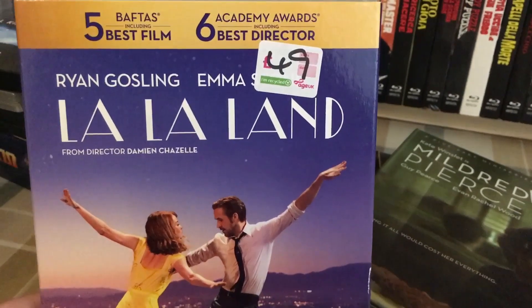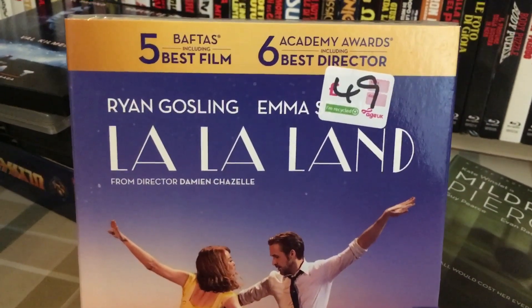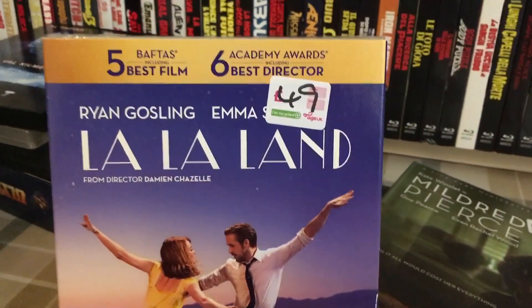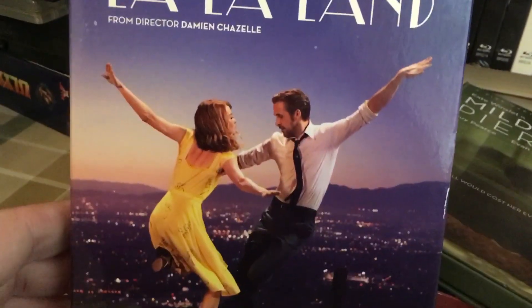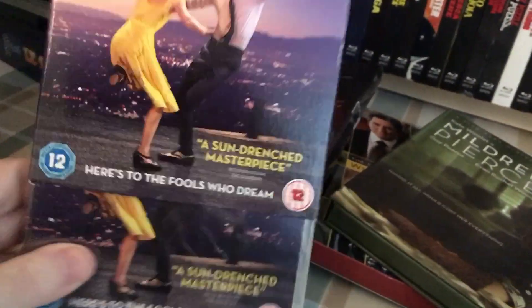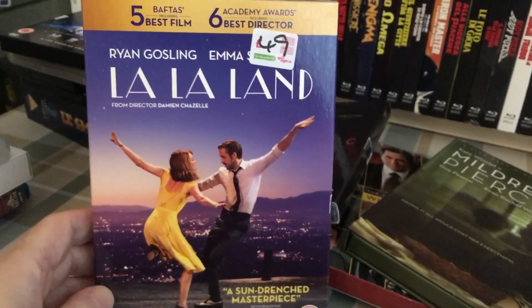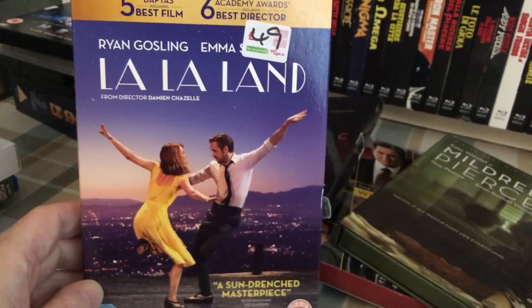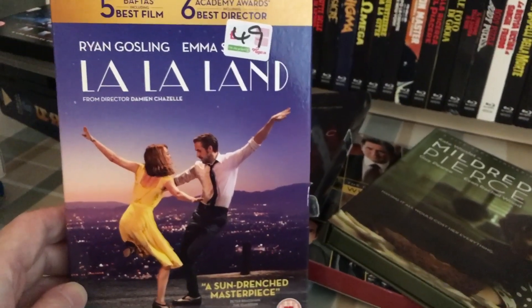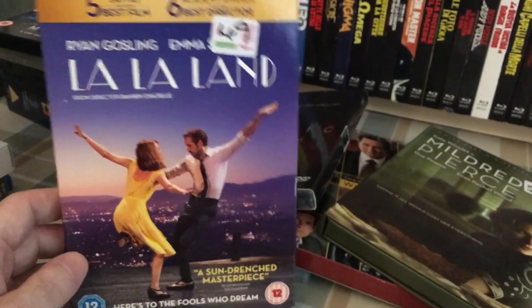Emma Stone I love — I think she's fantastic. Ryan Gosling, on the other hand — I haven't seen many of his films, but everything I've seen so far, at very least his part, I have not liked. In some cases the films I've not liked at all. So I'll give this a go — it was 25p, it's still sealed. I'm okay with musicals, I don't mind musicals.